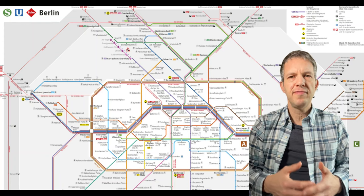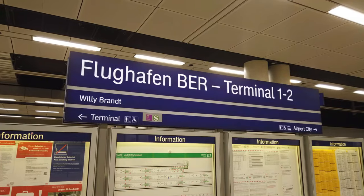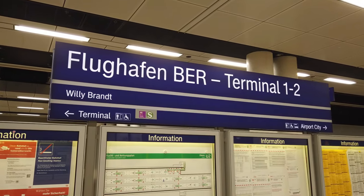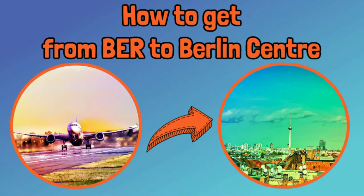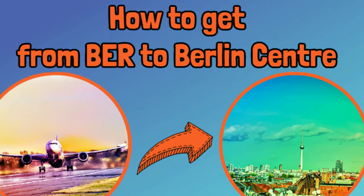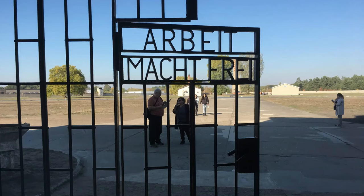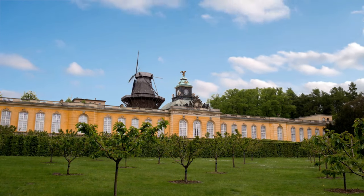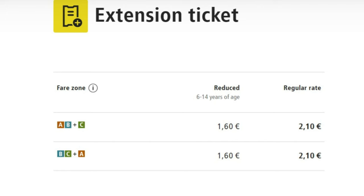However, there are three reasons a visitor might purchase an A-B-C ticket or pass. First, if you are traveling from or to Berlin-Brandenburg Airport, you will at least need to have Zone C on your ticket or travel pass to and from the airport. I have a video covering how to get to the city center from Berlin's airport, which I will link to in the description below. The other two main reasons are that you would like to visit Sachsenhausen concentration camp or to visit the city of Potsdam. It's also possible to buy an A-B zone pass and then add a Zone C ticket on a ride-by-ride basis.